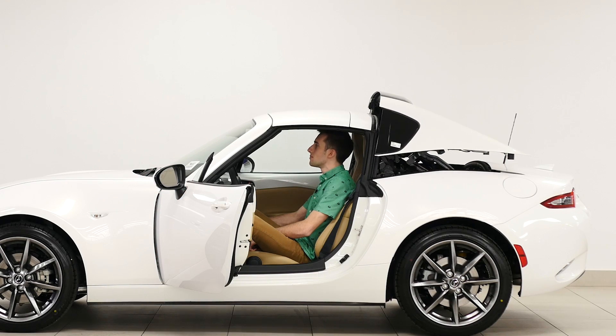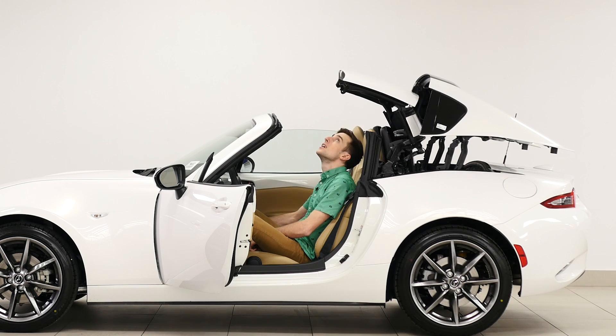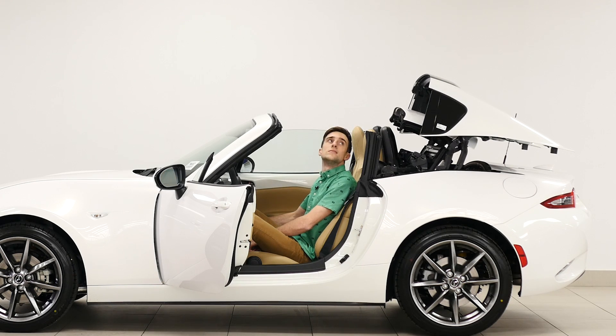This is also the world's fastest retractable hardtop. It goes down in 12 seconds and you can drive at up to 10 kilometers an hour while doing it.